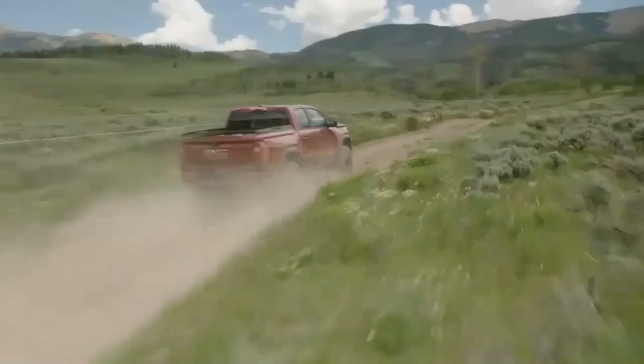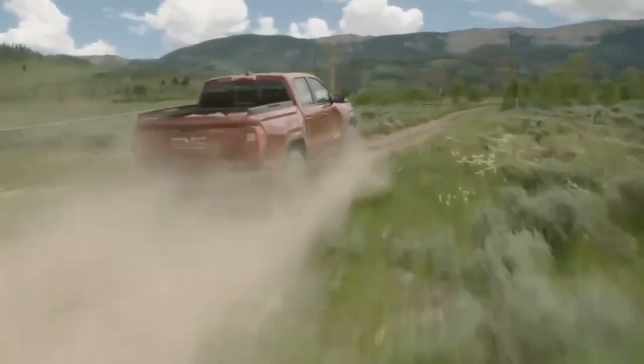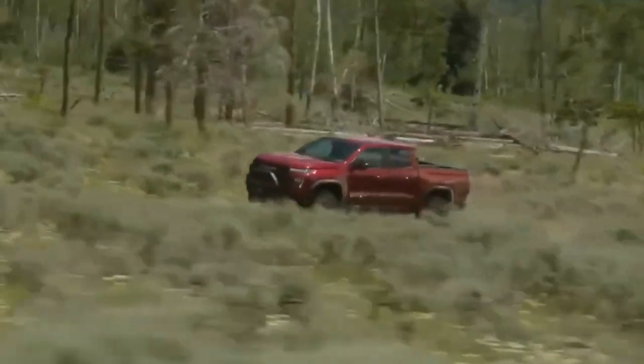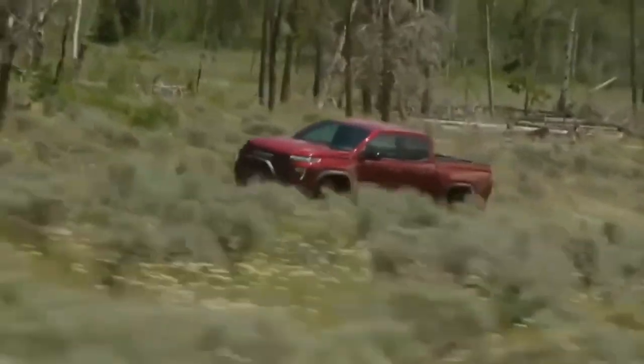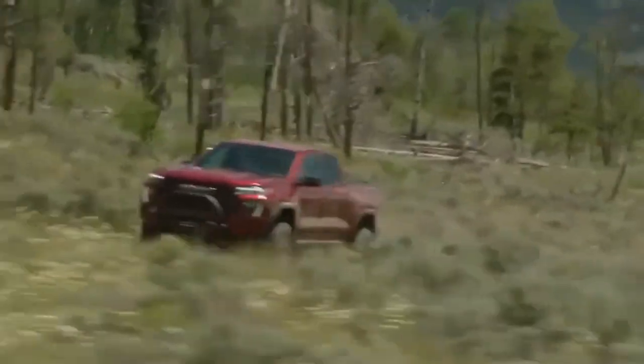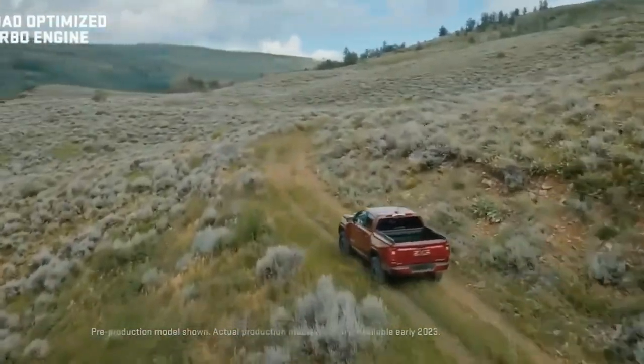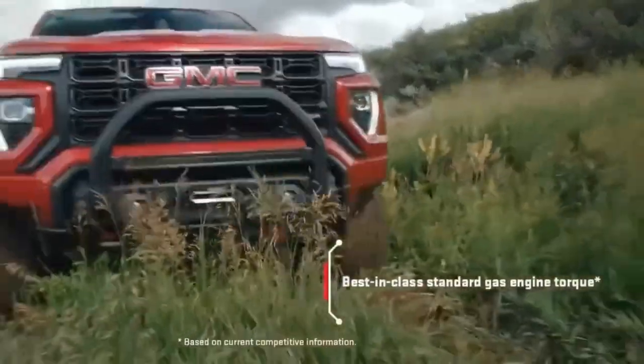With either engine, the Canyon barely notices weight in the bed, and when we towed a 7,600-pound trailer with the Duramax, it didn't break a sweat. The Canyon is also notable for its comfortable ride and nimble handling, although the 8-speed transmission paired with the V6 can be hesitant to downshift. Driving the new AT4 variant, we were pleased with its behavior on the road but disappointed with the cabin — it doesn't feel bad per se, but the truck just doesn't stand out in the segment and rear-seat space is tighter than we'd like.